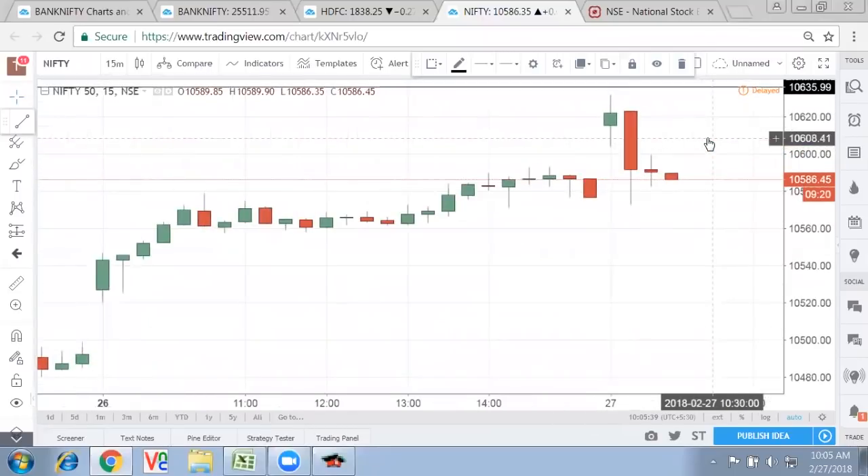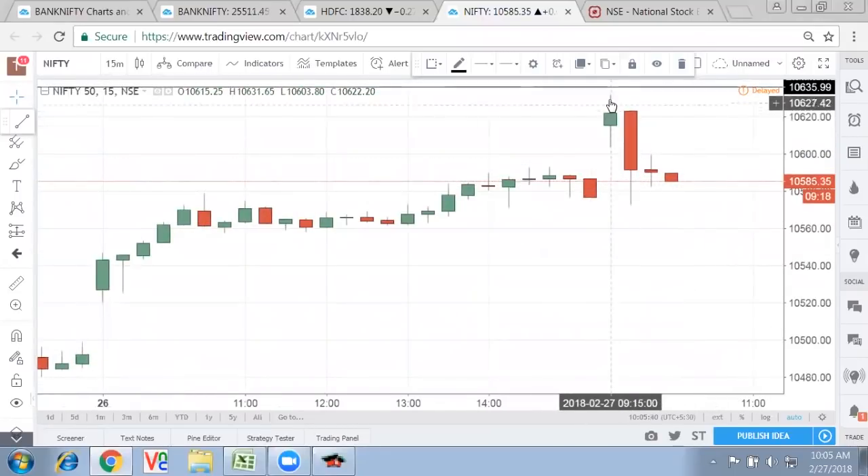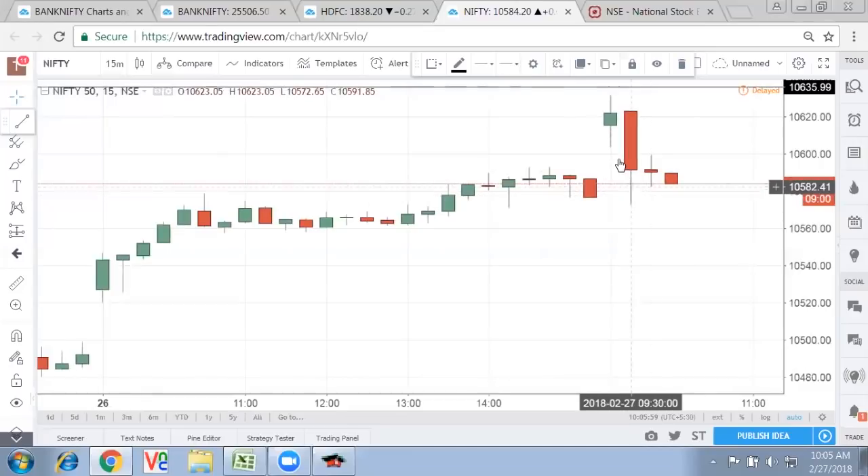Currently where we stand, it's a gap-up opening at the resistance level and then you have follow-up selling coming in. That basically shows how important the resistance of 10,650 to 10,700 is, because it is also a resistance from the weekly chart. So the market is now trying to pinch itself down and the gap is almost done. All we need to see is whether it is able to break today's low or yesterday's close, which is 10,576.